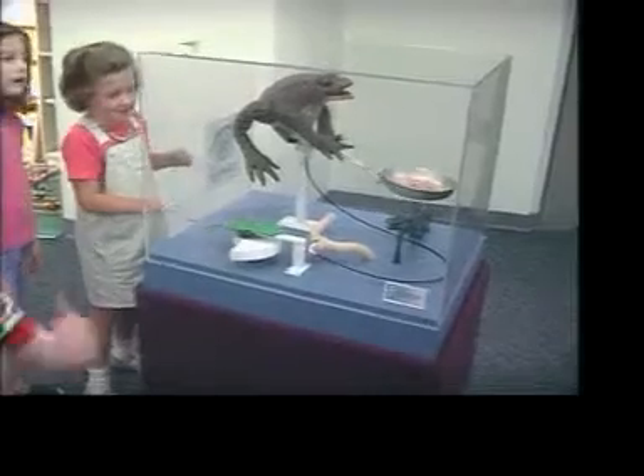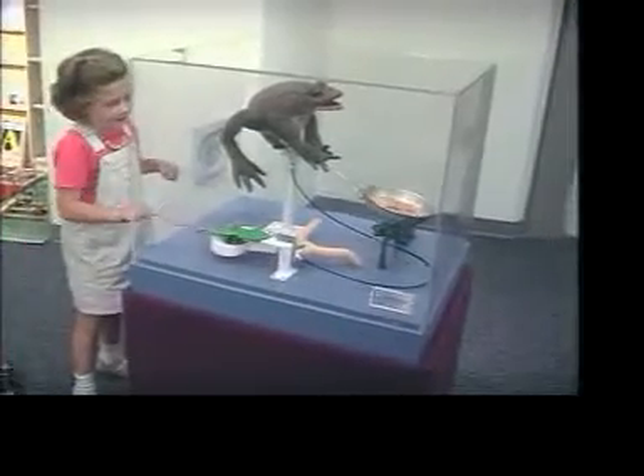This is a frog flipping fry pan fling slap jacks thoughtlessly. I know, it's pretty cool.